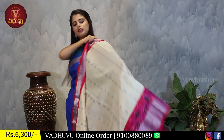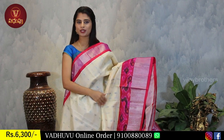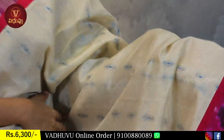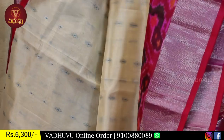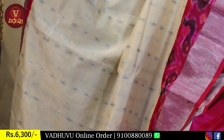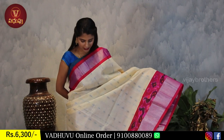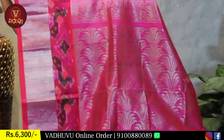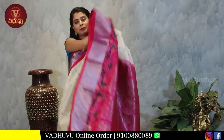Now for something different - instead of golden weaving, this one features silver weaving. The kadi border is done in silver style, with pink piping border on both sides. The pallu has complete silver weaving - if you want gold weaving in pallu that's fine, but silver weaving is also a beautiful option.